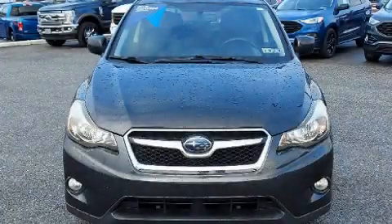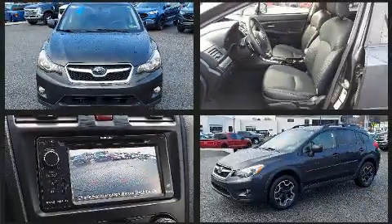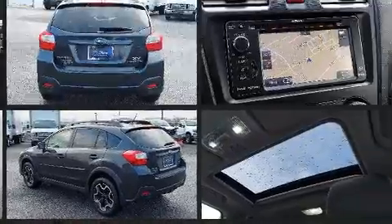You can expect a lot from the 2014 Subaru XV Crosstrek. Smooth gear shifts are achieved thanks to the efficient four-cylinder engine, and all-wheel drive keeps this model firmly attached to the road surface.